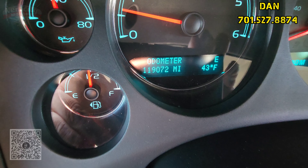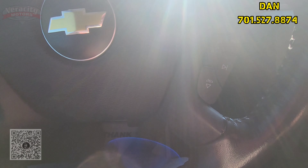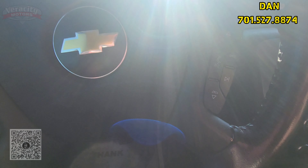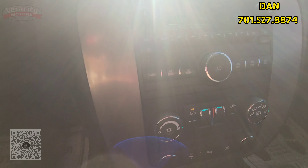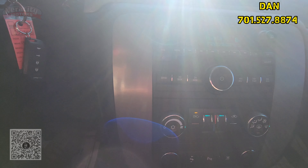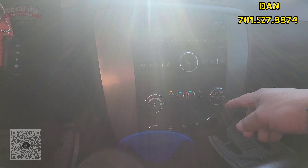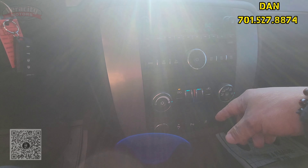119,072 miles on this one. You've got your cruise control options here, radio buttons here as well, integrated telephone, AM/FM/satellite, Bluetooth for phone I believe, and a CD player here as well. Auto and dual temperature controls.